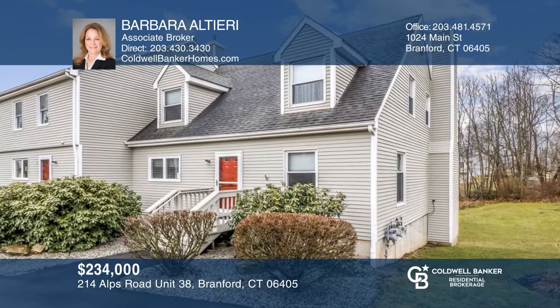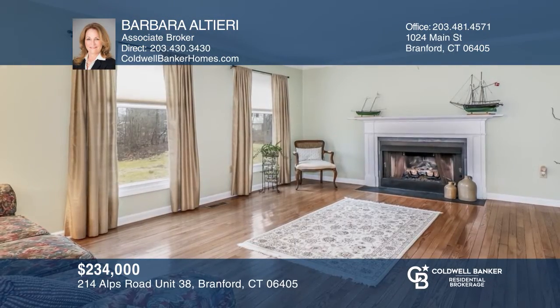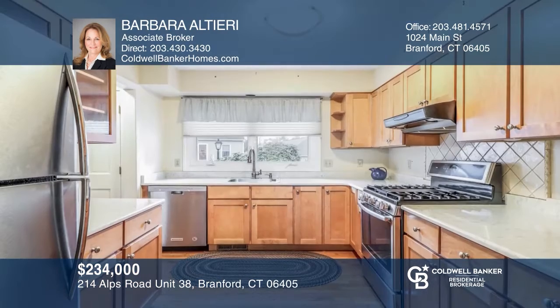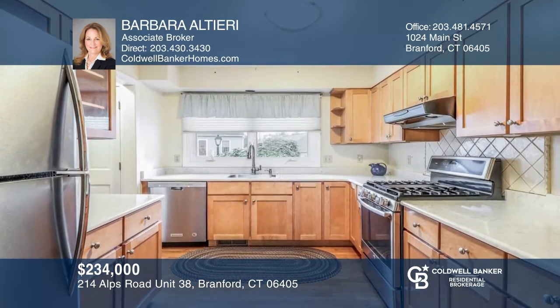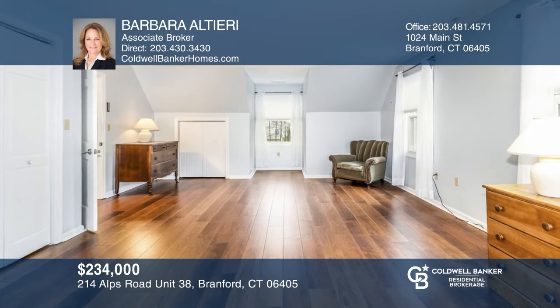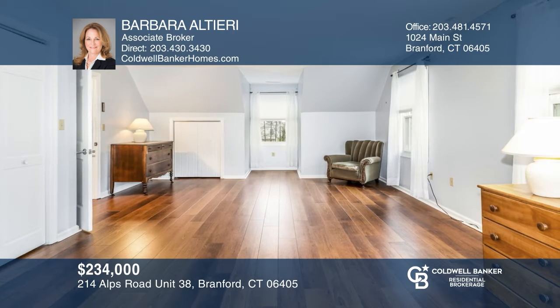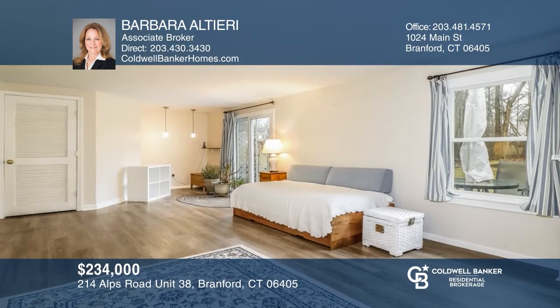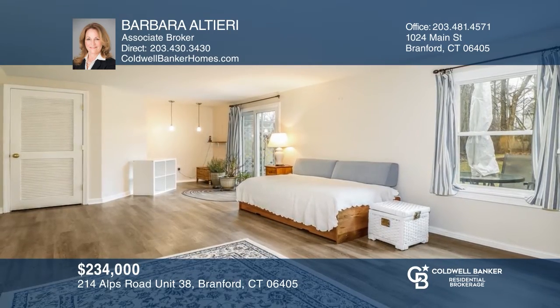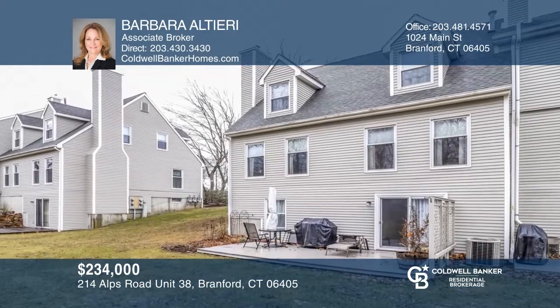This three-bedroom, two-bath home has been lovingly cared for. A fireplace framed with an antique mantle adds ambiance. An updated kitchen with quartz counters and hardwood floors opens to the dining room. A first-floor bedroom is full of potential for guests or as an office or library. Sliders opening to the deck allow one to enjoy surrounded, serene settings. Barbara Altieri has the keys to your new home. Call today.